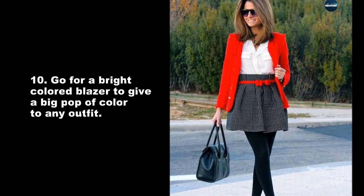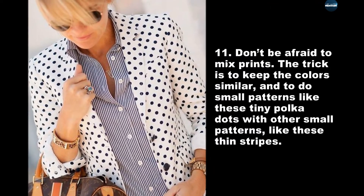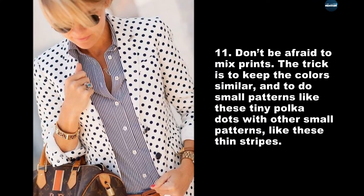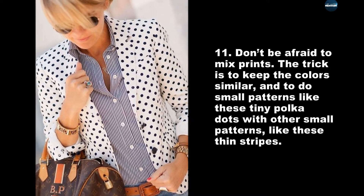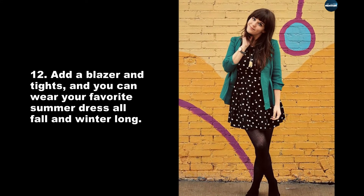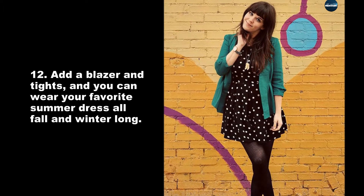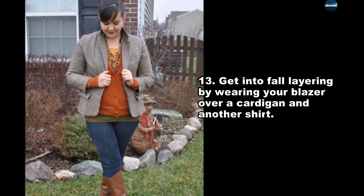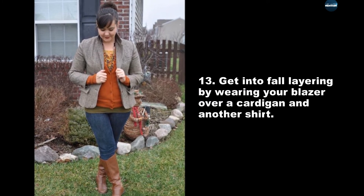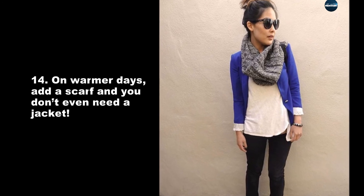Don't be afraid to mix prints — the trick is to keep the colors similar and to do small patterns, like tiny polka dots, with other small patterns, like thin stripes. Add a blazer and tights and you can wear your favorite summer dress all fall and winter long. Get into fall layering by wearing your blazer over a cardigan and another shirt. On warmer days, add a scarf and you don't even need a jacket.